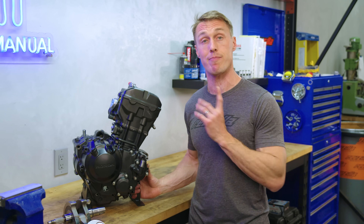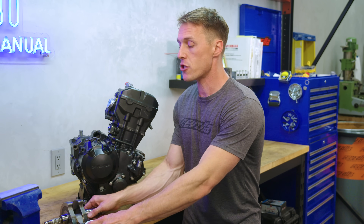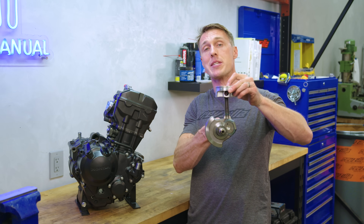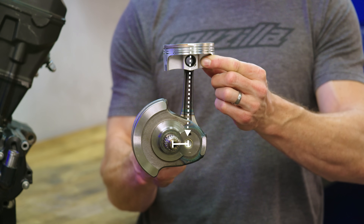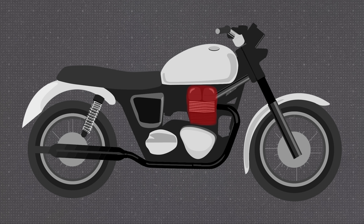That same force over distance scenario is what produces torque inside your engine. Combustion pressure pushes down on the piston crown, and that downward force is applied to the distance from the crank pin to the crank's axis of rotation. Every time there's a combustion stroke, the turning force produced at the crank is transferred through the transmission and final drive to your rear wheel, where it pushes you down the road.